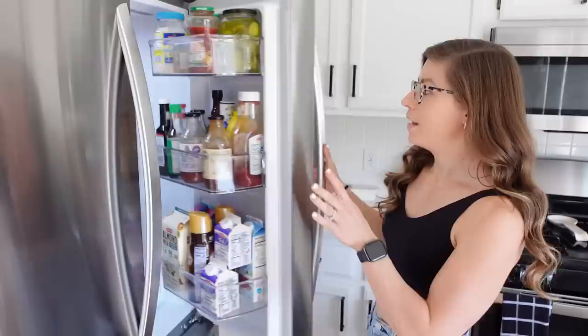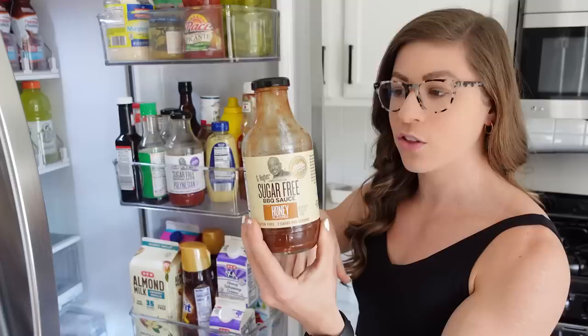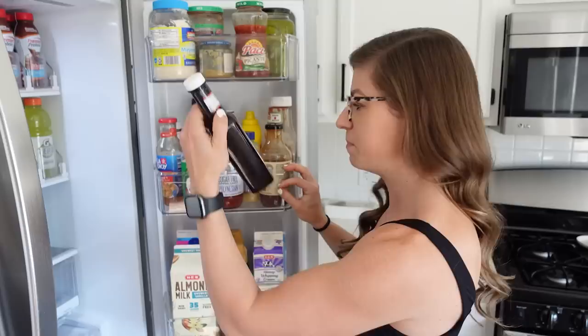Moving on to this shelf, we've got more sauces. G Hughes sugar-free barbecue sauce — I love the honey, the hickory, the original. They're all absolutely delicious and I put it on everything. We also have the sugar-free Polynesian sauce and the sugar-free sweet chili sauce — both of those are really good for dipping. Obviously ketchup, mustard, Dijon mustard as well, reduced sodium soy sauce, steak sauce, and Worcestershire sauce.